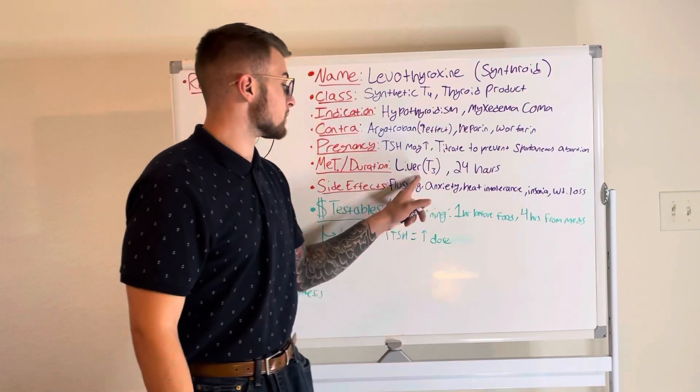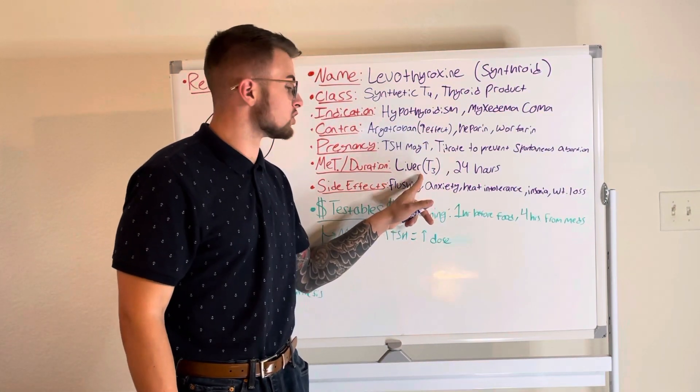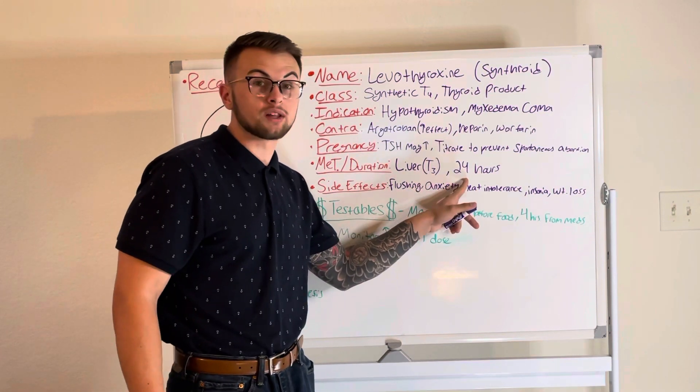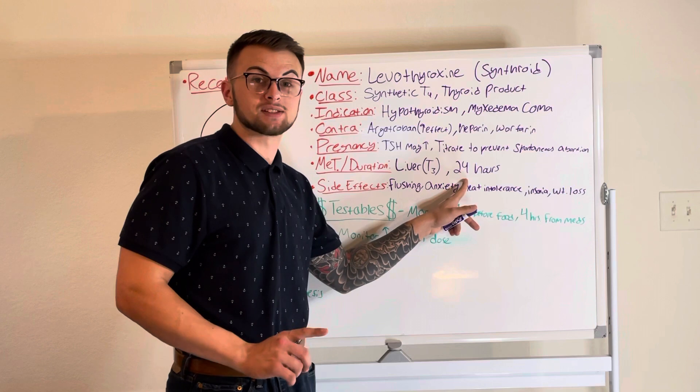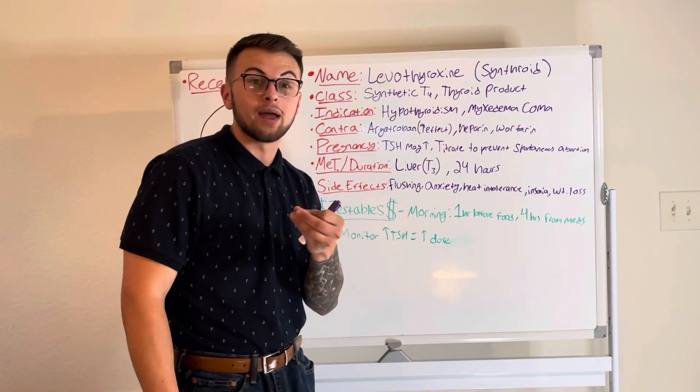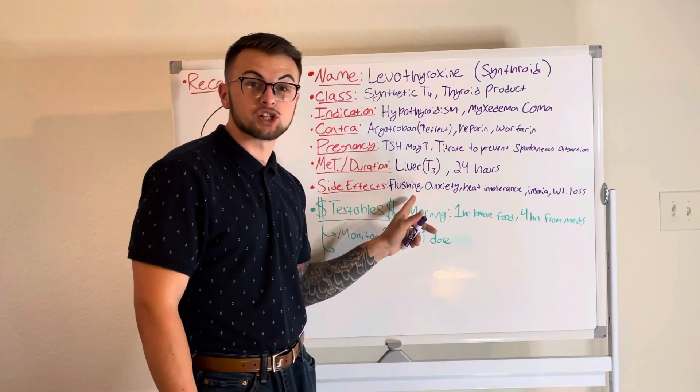This drug is metabolized by the liver into its T3 form and has effects that last for 24 hours, meaning you have once a day dosing. The side effects of this drug may include facial flushing,